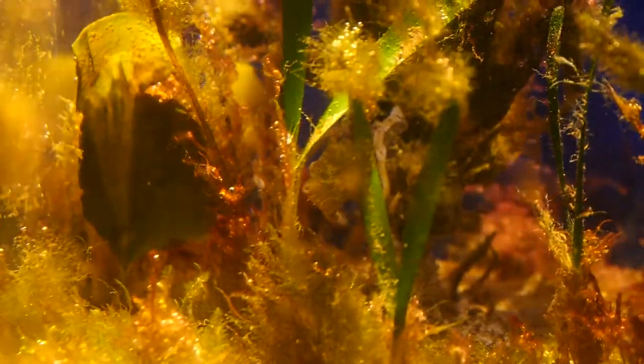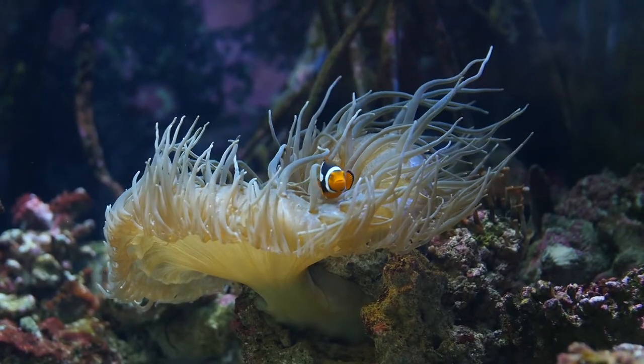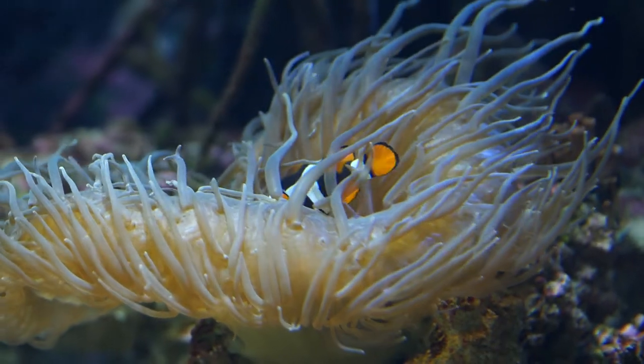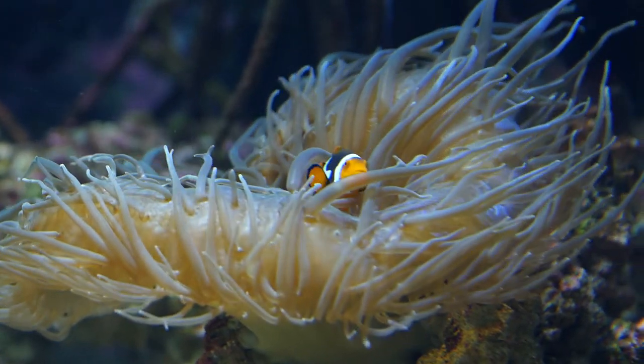It's like a clownfish, like from that famous Disney movie. These are anemone fish hiding in here - great protection. They live in anemone and are able to avoid getting stung by the nematocysts, or stinging cells. It's a great symbiotic relationship.